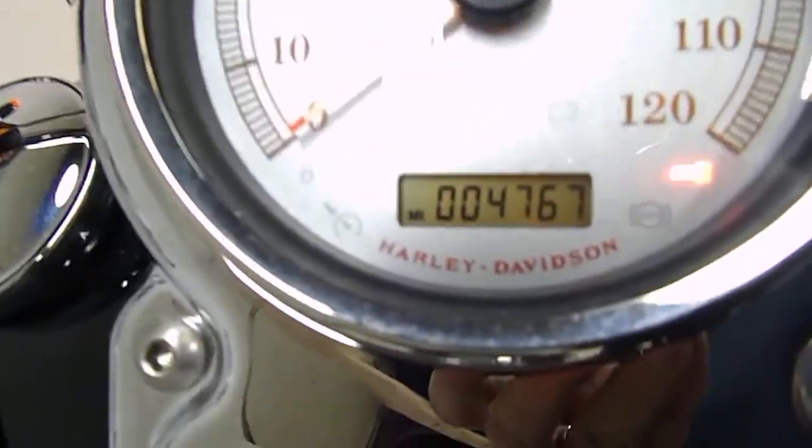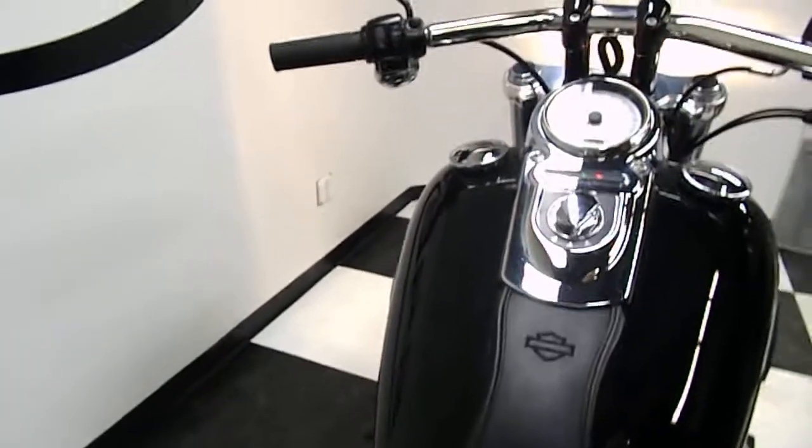And here is the mileage: 4,767. And let's fire this bad boy up.